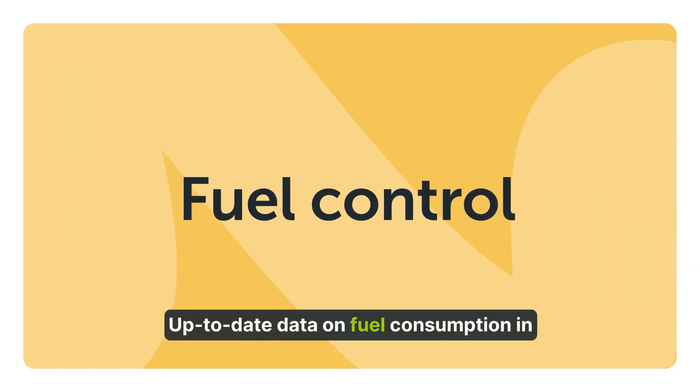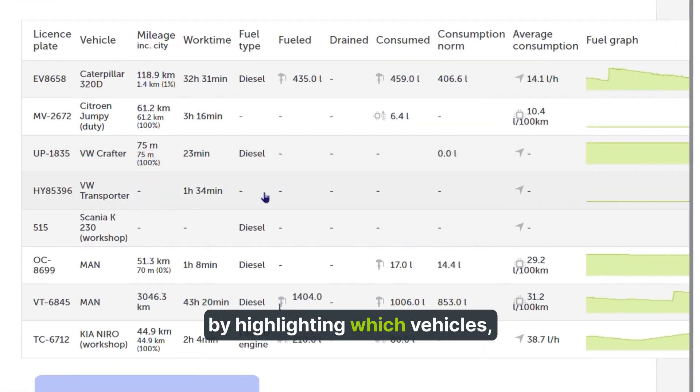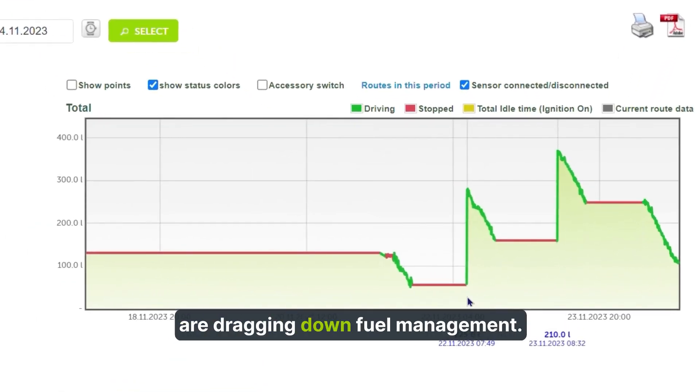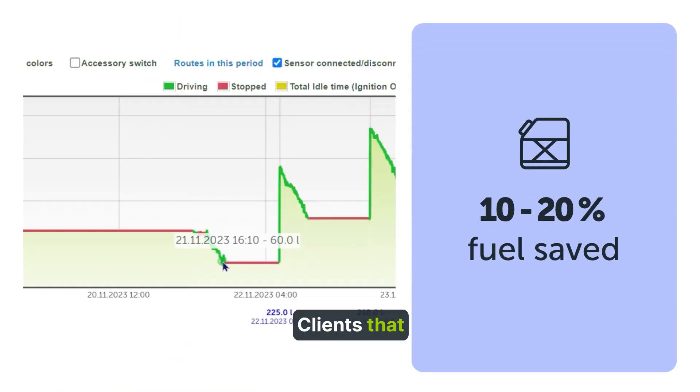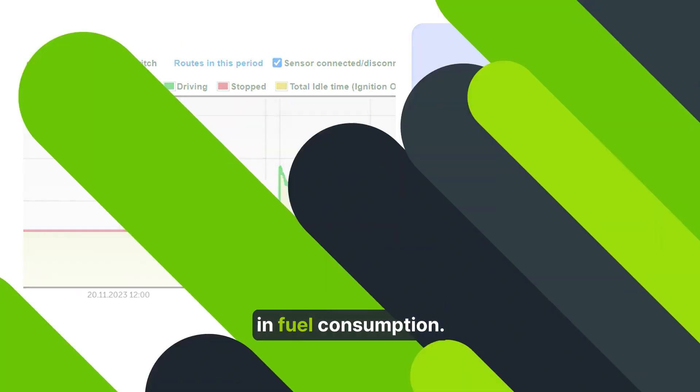Up-to-date data on fuel consumption in the fleet lets clients cut costs by highlighting which vehicles, drivers, or business decisions are dragging down fuel management. Clients that introduce our fuel management system see a 10-20% decrease in fuel consumption.